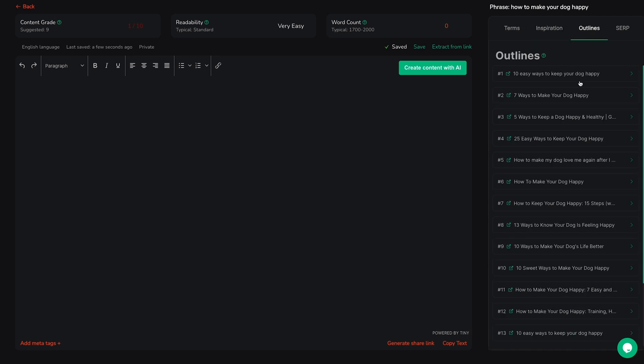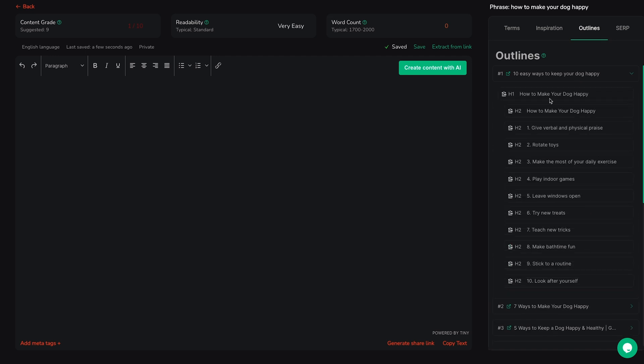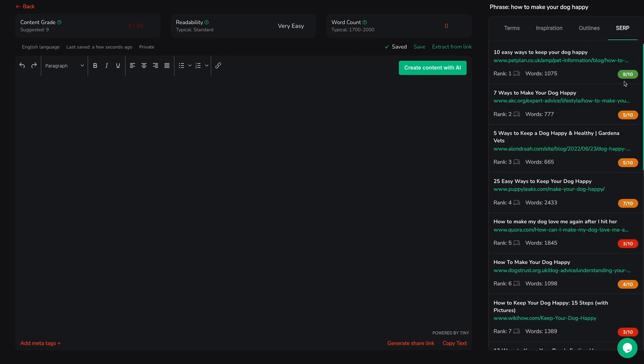The outlines feature digs into what's working for top competitors and lets you borrow winning sections and subsections with just one click. And the SERP feature reveals how your competitors stack up using proprietary scores generated by Robinize's algorithm.